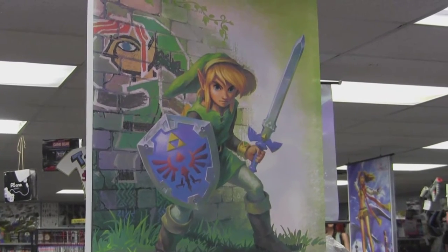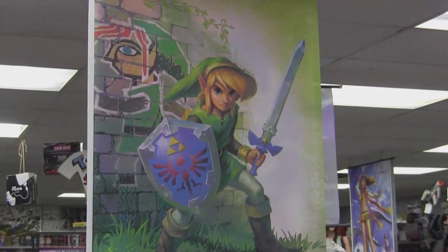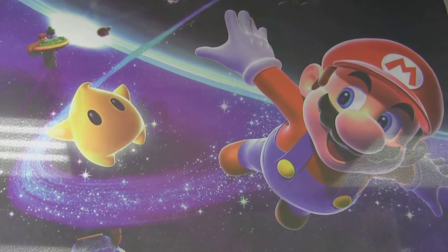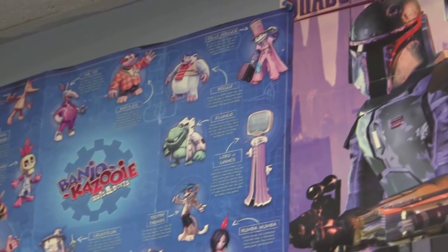Once inside, you are greeted by this excellent Legend of Zelda poster. And I'm also a huge fan of the Super Mario Galaxy poster. They have many posters like that. And, of course, you've got some throwback posters as well.